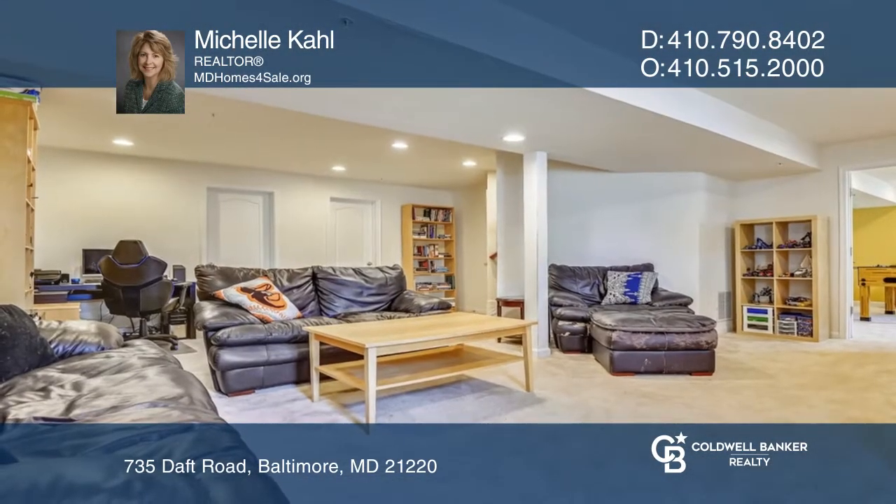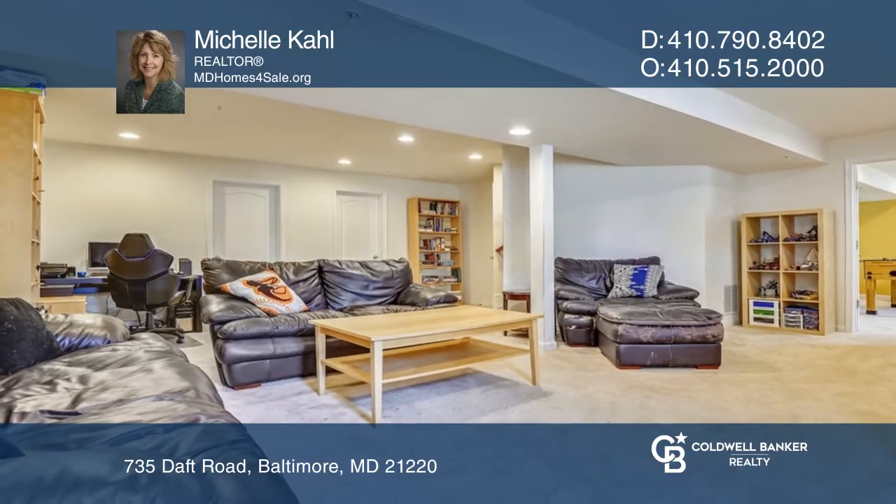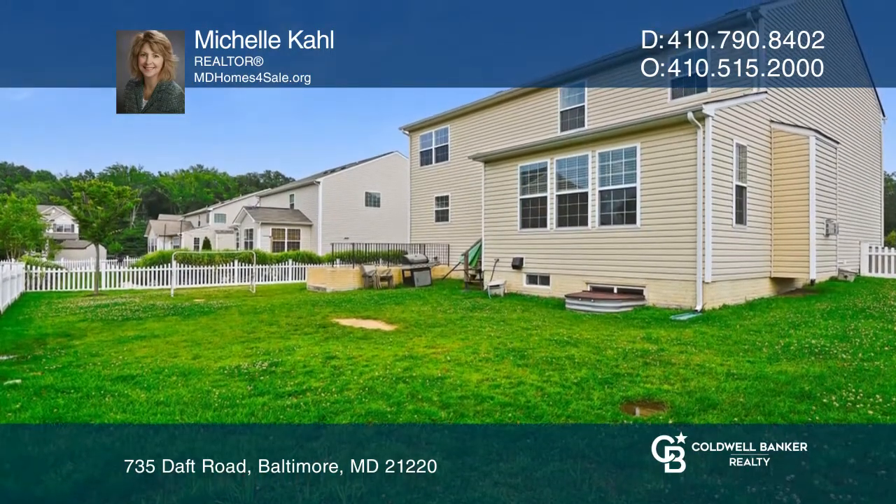The lower level has an entertainment area, fifth bedroom, full bathroom, and unfinished storage room.